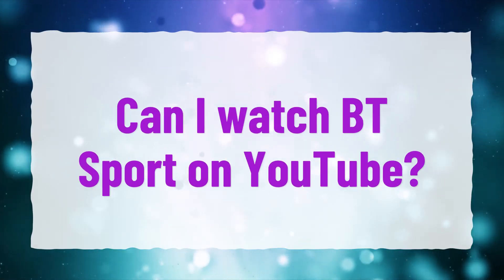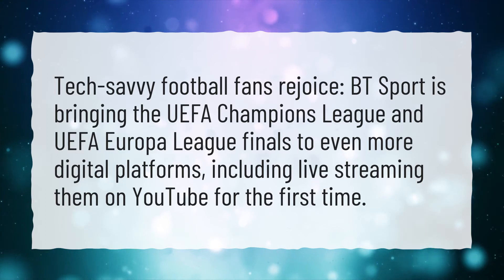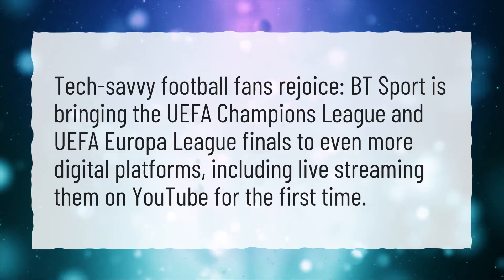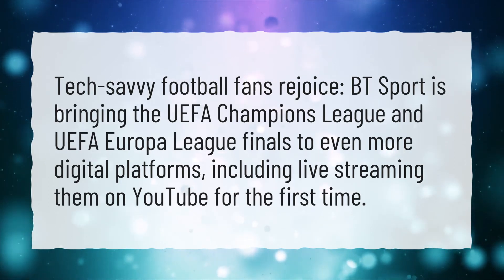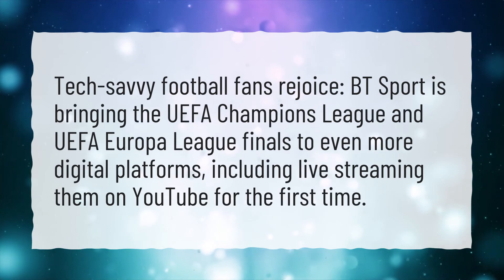Can I watch BT Sport on YouTube? Tech-savvy football fans rejoice! BT Sport is bringing the UEFA Champions League and UEFA Europa League finals to even more digital platforms, including live-streaming them on YouTube for the first time.